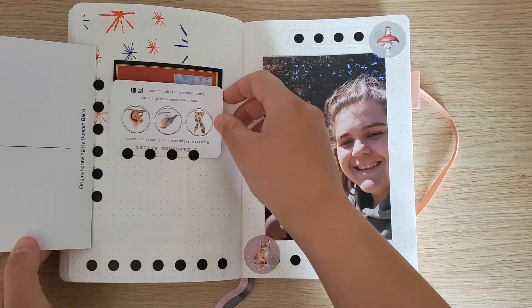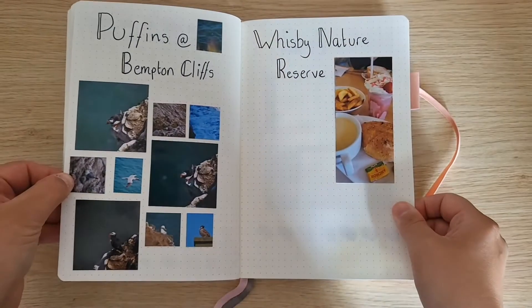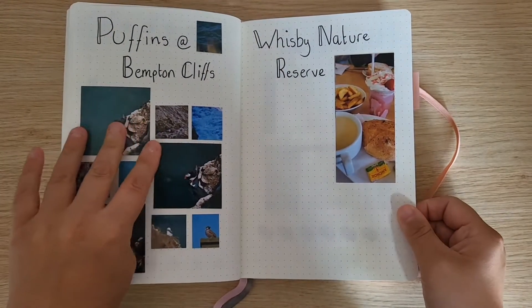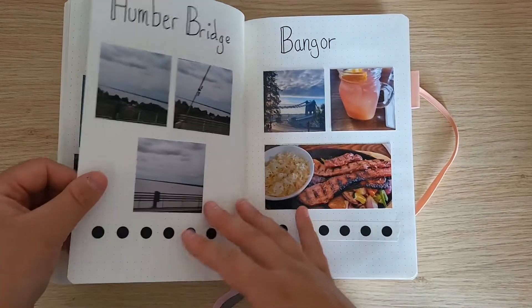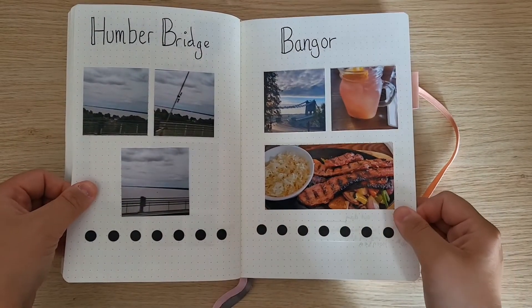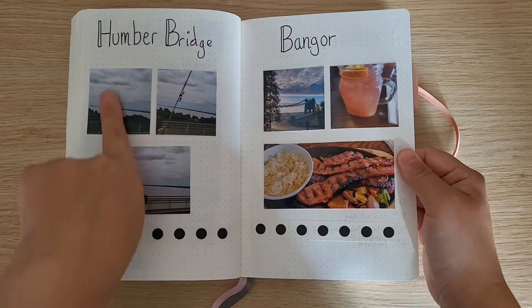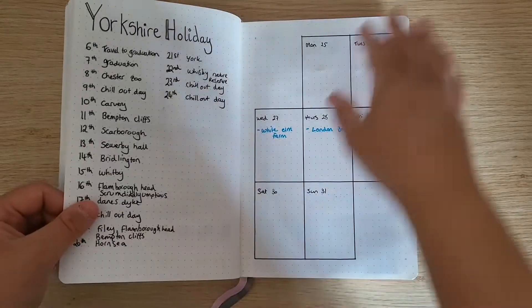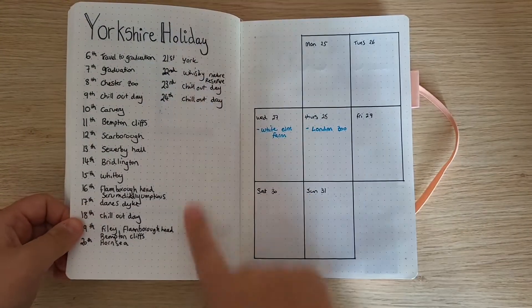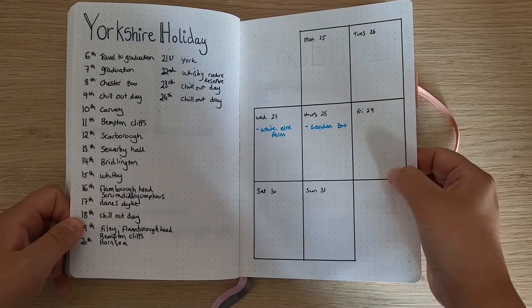There are lots of different things going on. We're back to Benton Cliffs, and the last thing that I did on my holiday was we stopped off at this nature reserve where we got some food. These are some pictures I had left over. On the way home we went across the Hump of Bridge, and we got some food there too — I wrote out everything that we'd done.